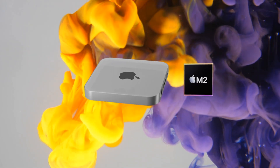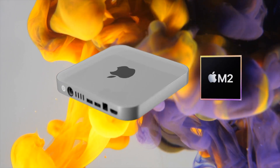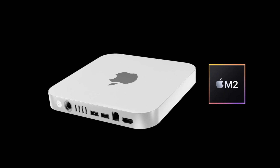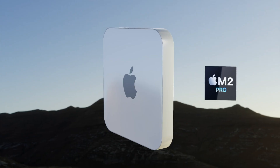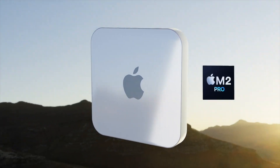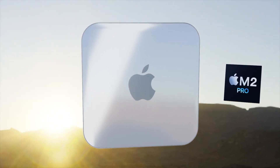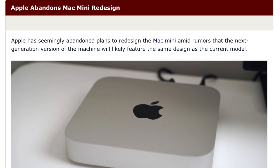However, after many reports that a new design was coming and the Mac Mini's footprint would be getting smaller, we've now been told this may no longer be the case. The same design we've had for the last 12 years may be here again for the M2 and M2 Pro Mac Mini. Ming-Chi Kuo, one of the most reliable leakers, claims the design will not change at all.